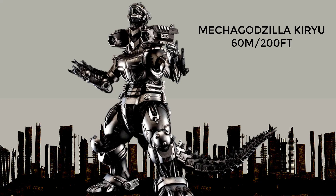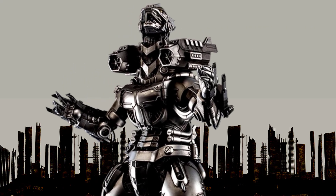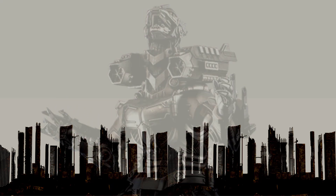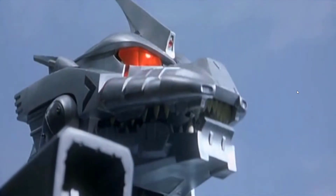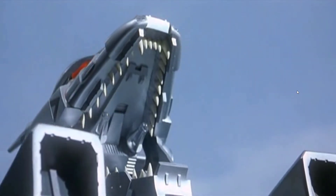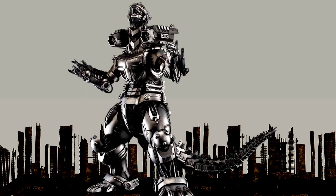At number 10, Kiryu. Kiryu is depicted as a giant robot — actually a Mechagodzilla — designed to mimic Godzilla. It is equipped with a wide range of weapons including missiles, guns, and a powerful energy weapon known as the Absolute Zero Cannon. Despite its advanced technology, Kiryu is often depicted as struggling to keep up with Godzilla's raw power. It was 60 meters or almost 200 feet in height.